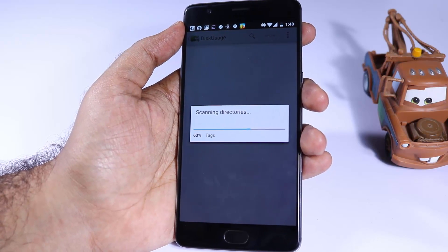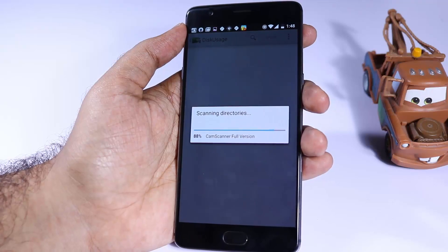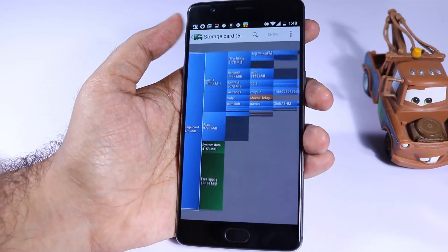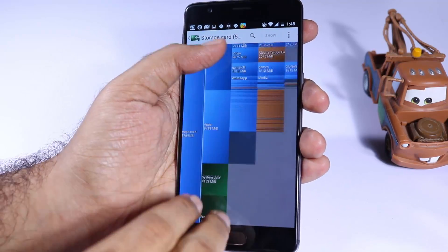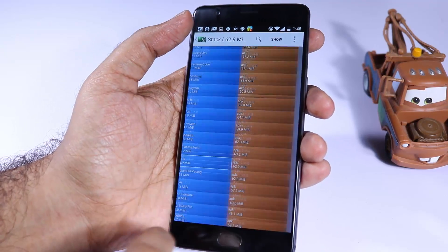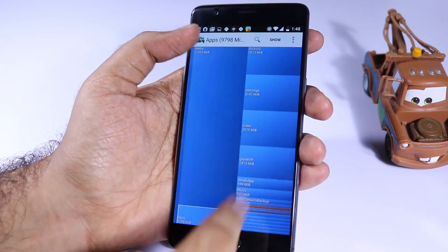The next app is Disk Usage. If you are running out of internal space on your phone and don't know what's taking up so much space, you can use this app to get a graphical representation of all the files and folders on your phone. Using it, you can identify which folder is occupying more space and what unnecessary files are taking up too much space, and then delete them.